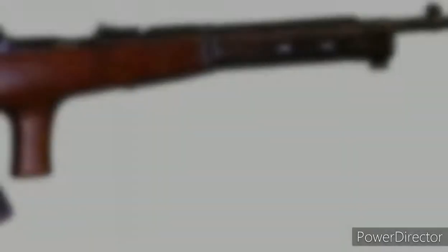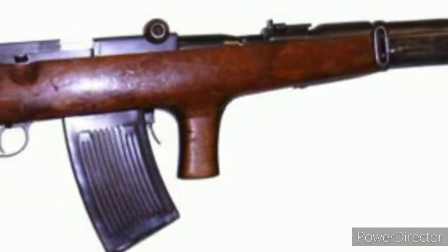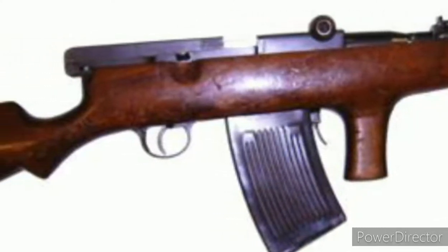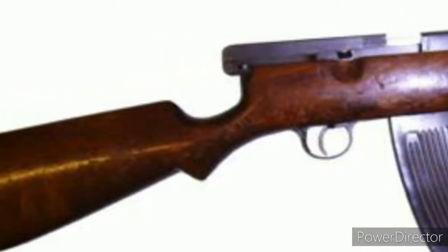The Avtomat Fedorov, also known as the Fedorov, was an automatic weapon made by Vladimir Fedorov in 1915 and used in the Federal and Socialist Soviet Republic of Russia.